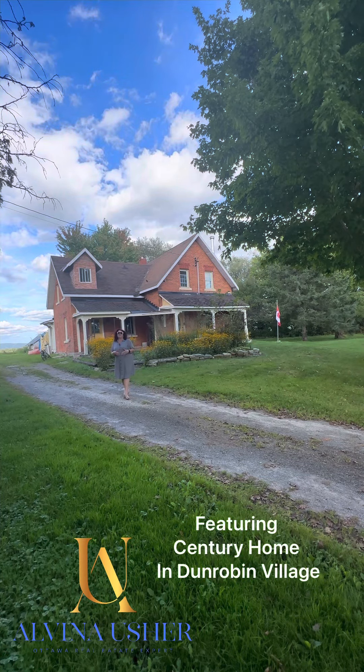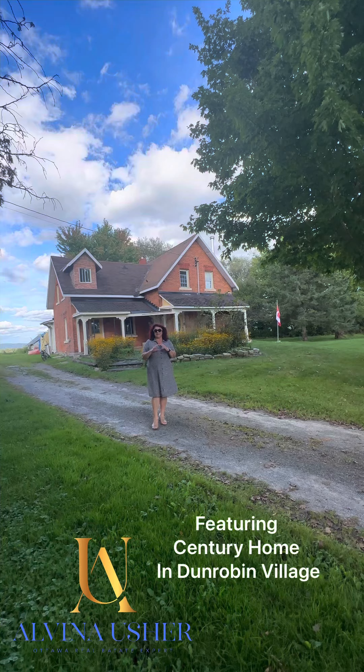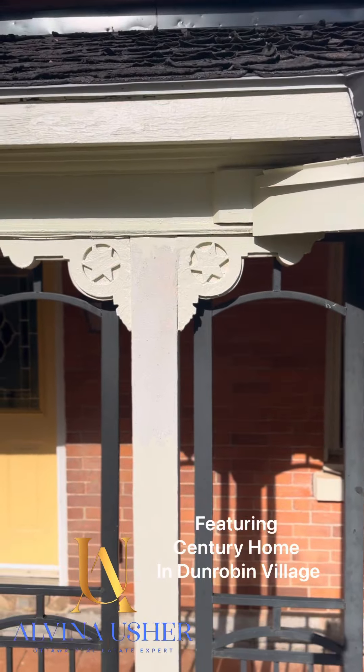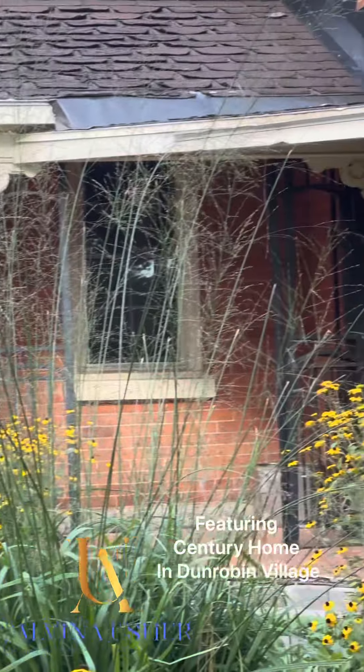I wanted to share with you this piece of Canadiana. When I came to show this house, I'm going to do a little shorts to show you the house. I want to share part of my day — my discovery was little signs of a Star of David throughout the entire house outside.